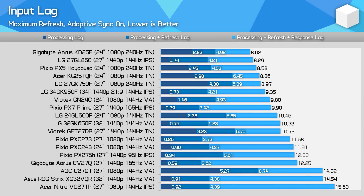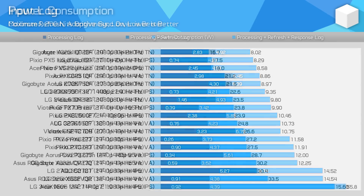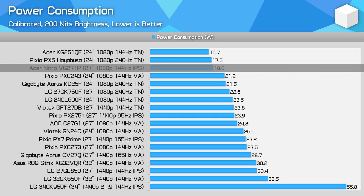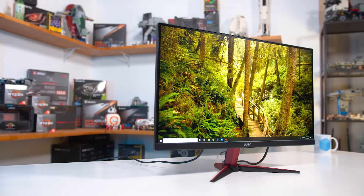From here on, it's actually pretty good news for the VG271P — which perhaps makes the overdrive debacle even more disappointing. Input lag from processing is below one millisecond; the only reason overall input lag sits at the bottom of the charts is because of the slow response times. Power consumption is very good — the lowest I've tested for a 27-inch monitor, although most of the time these differences are negligible.